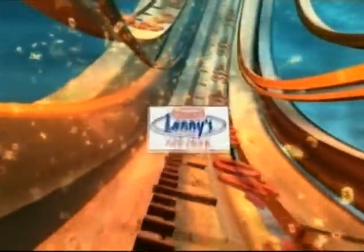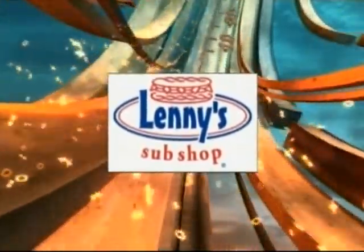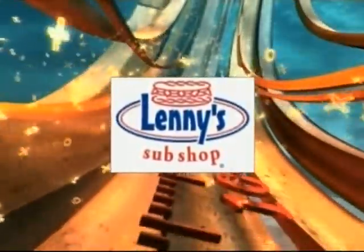Big 12 Instant Classic is brought to you by Lenny's Sub Shops. With over a half pound of meat and cheese on the regular Philly Sub, stop in today.